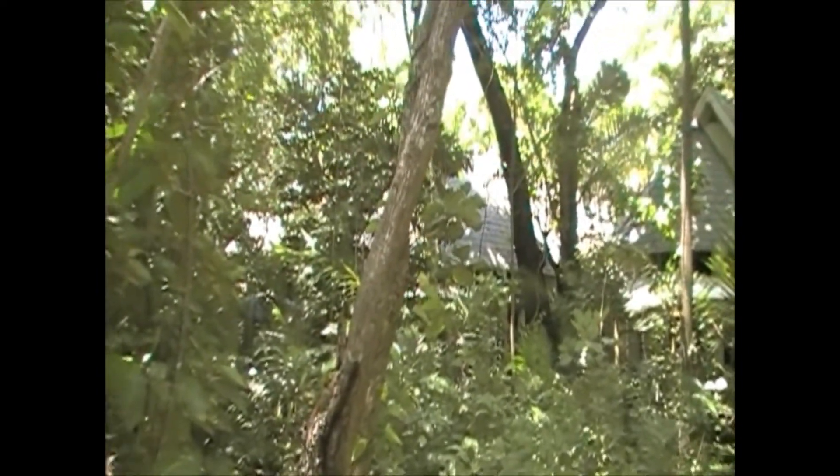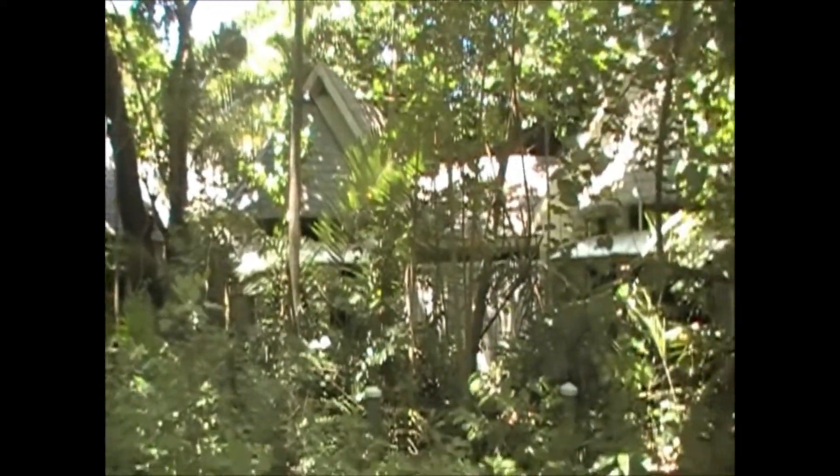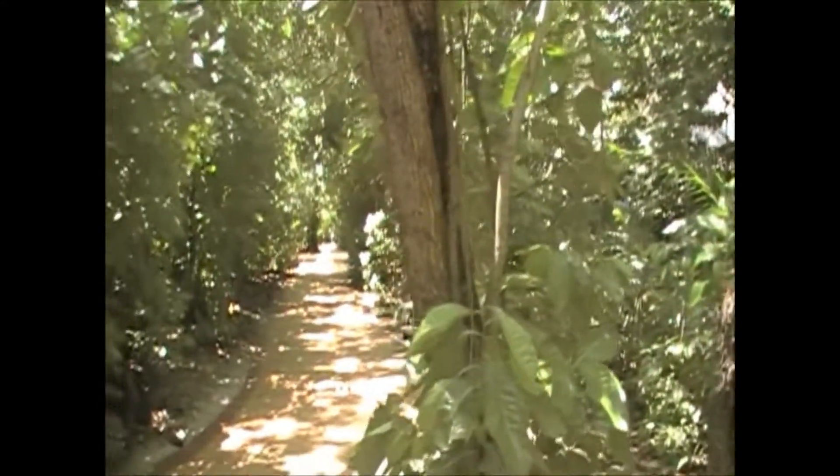This island is only 30 acres but they sure got a lot of stuff on it. They say that these units are $600 a night. We're going to try and look them up at some point, but it's nestled right along this walkway here.